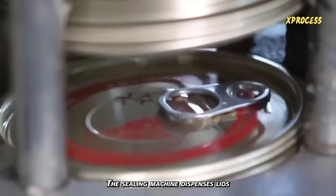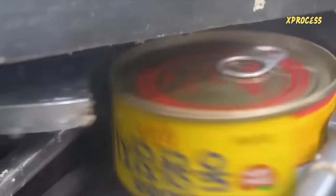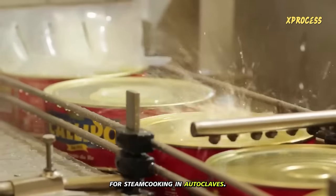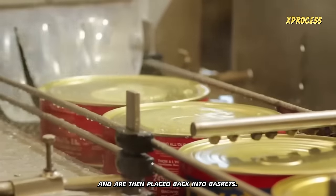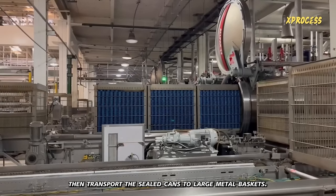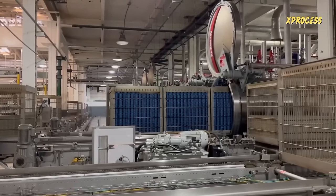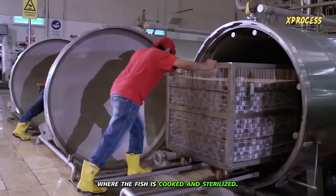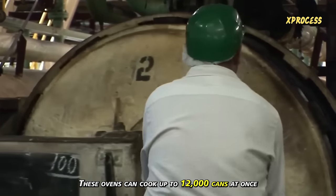The sealing machine dispenses lids at a rate of 100 to 800 cans per minute. The cans are sealed, washed, and loaded into baskets for steam cooking in autoclaves. The cans go through a water bath to remove oil residues and are then placed back into baskets. Powerful magnetic lifts transport the sealed cans to large metal baskets, which are loaded 12 at a time into huge pressure cookers where the fish is cooked and sterilized. These ovens can cook up to 12,000 cans at once.